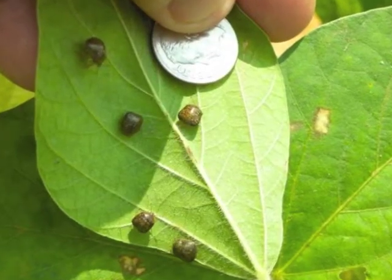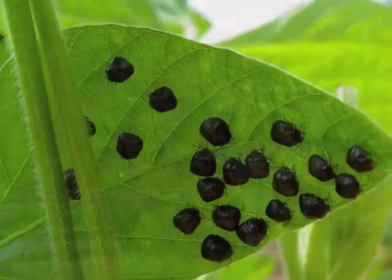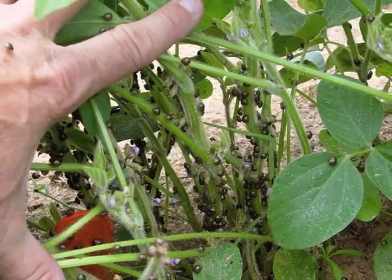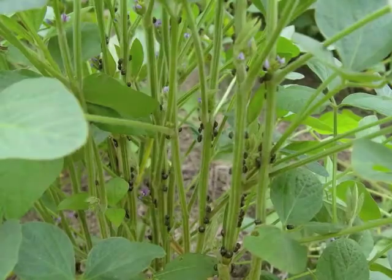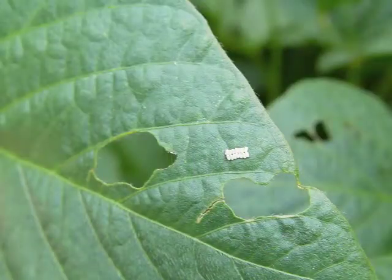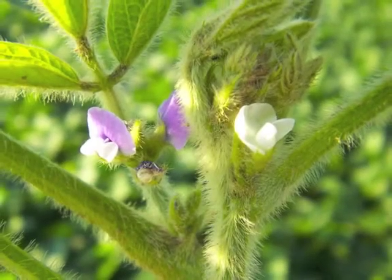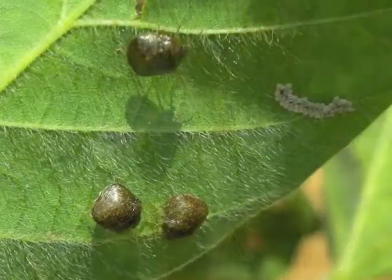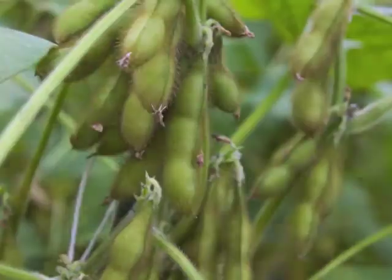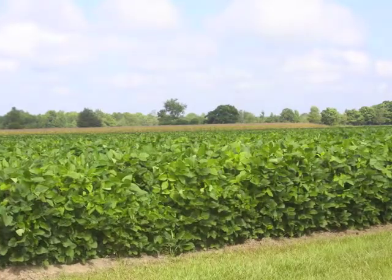UGA entomologist Philip Roberts has classified the kudzu bug as an economic pest of soybeans. When left untreated in soybean fields, Roberts found the bugs reduced the crop yield by 19 to 20 percent. UGA entomologist David Bunton says the bugs don't eat the soybeans — they use their sucking mouth parts to feed on the plant's main stem, sucking out fluids and nutrients and stressing the entire plant. The plants the bugs feed on produce fewer soybean pods with fewer seeds inside the pods.